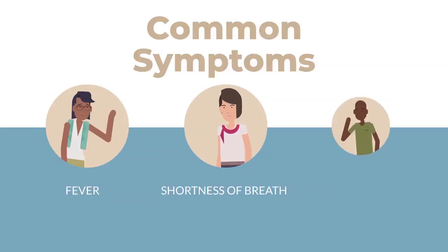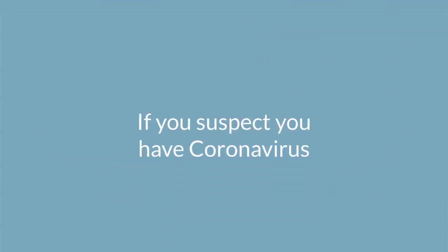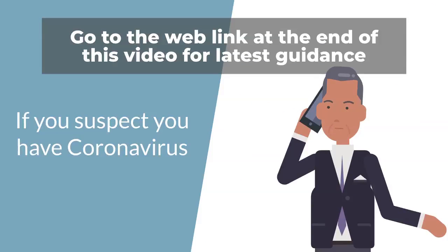Symptoms to look for include fever, shortness of breath, and coughing. If you suspect you have coronavirus, go to the website link at the end of this video for the latest guidance on what to do.